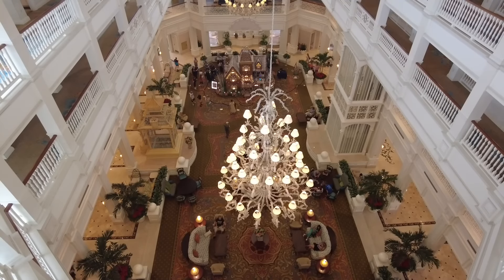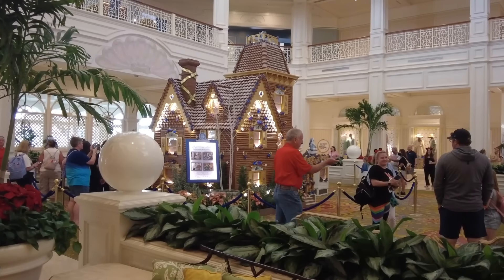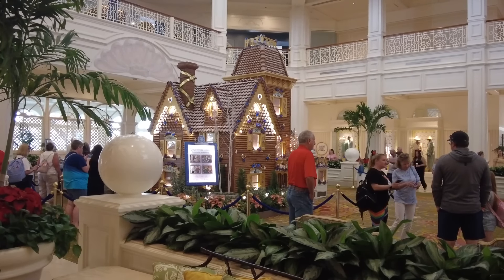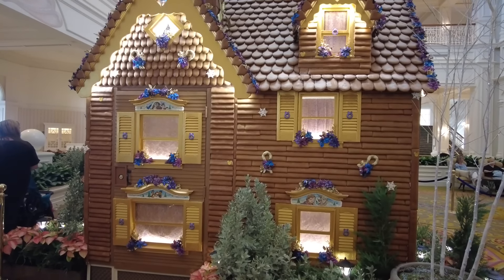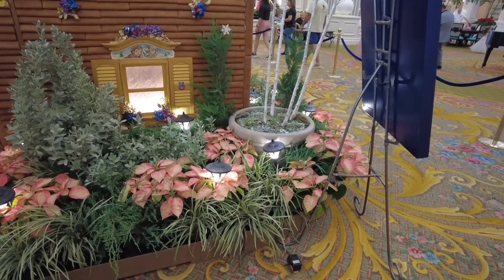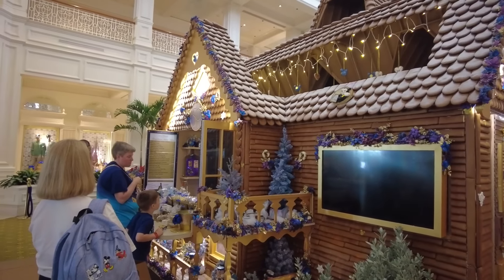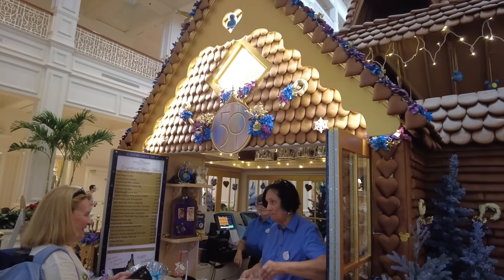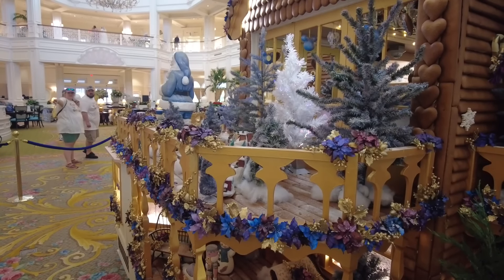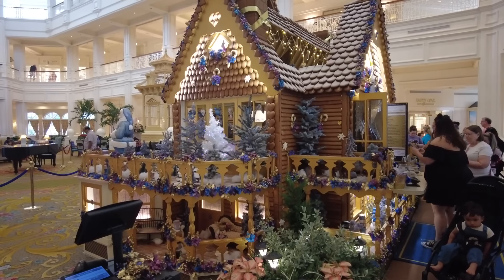We made it to our first stop: Disney's Grand Floridian Hotel. They have a unique gingerbread display here — it is a gingerbread house structured out of wood and adorned with gingerbread cookies. The best part is that you can try the gingerbread cookie shingle, as they call it — the same type of cookie used to adorn it. Let's see how it tastes.